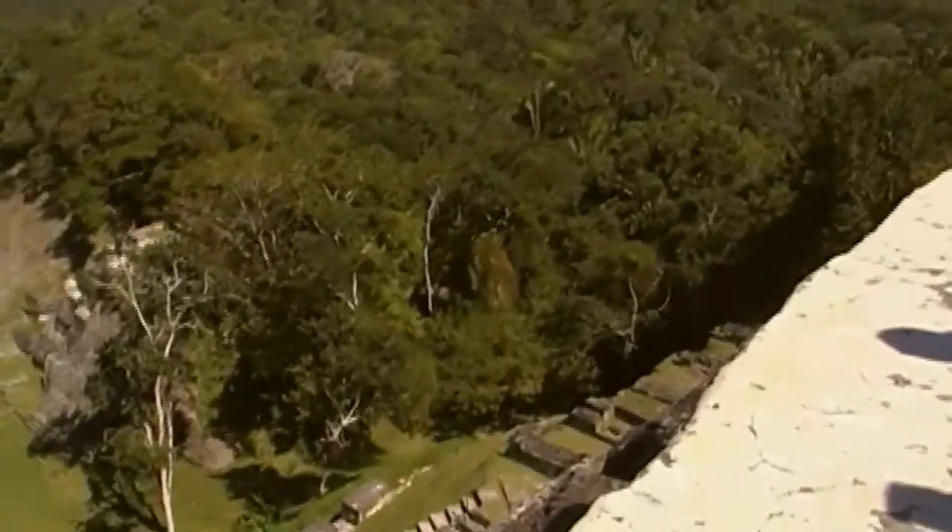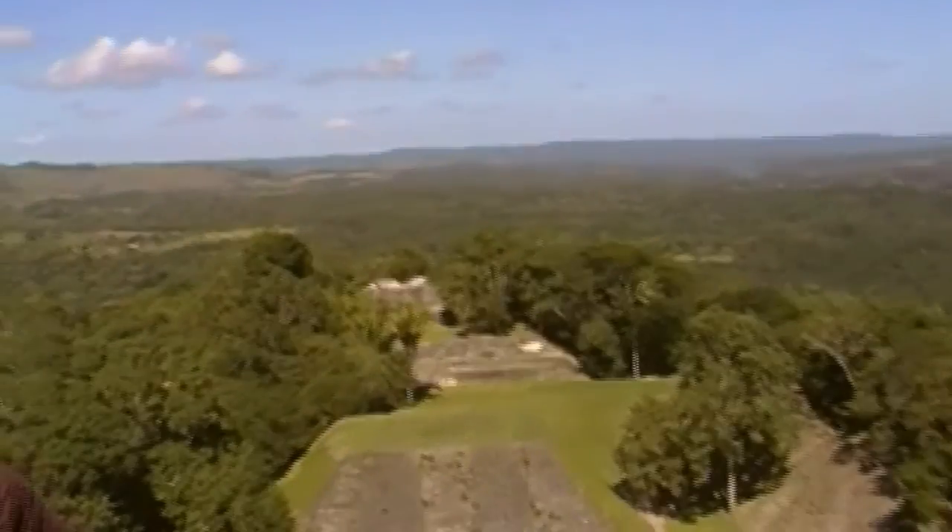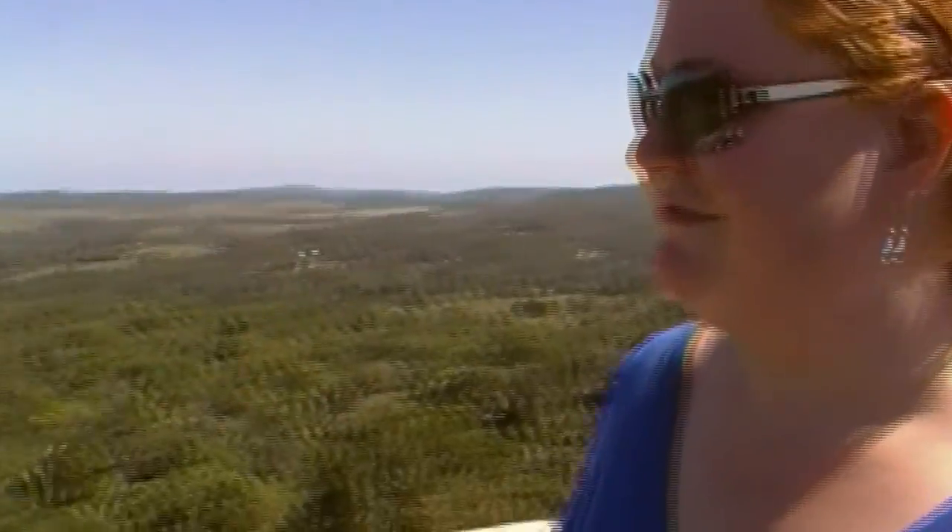Okay guys, what we want to do now is go and play ball — go to the Ball Court. Don't get too close to the edge, you guys. Be careful — we don't want to end up like those guys back at Tikal. Apparently there was a guy who was doing the same thing, trying to get himself in position for a camera picture, and he slipped right off — that was the end of the picture right there. You gotta be careful up here.